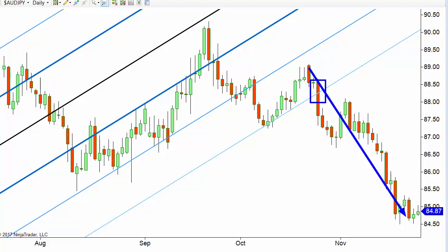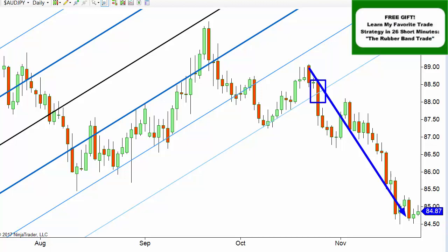I have a very special offer — I'm giving away one of my favorite trade strategies called the rubber band trade. It has a super high win-loss ratio. I still take this trade every single time I see it — that's how good it is. It's pretty simple; I'll teach it to you in 26 short minutes. Get my rubber band trade strategy absolutely free by clicking on the image in the top right corner of this video or in the description. I'll personally email the video to you.